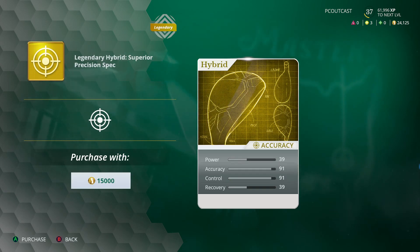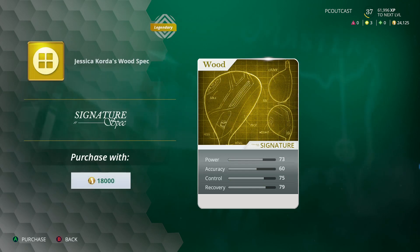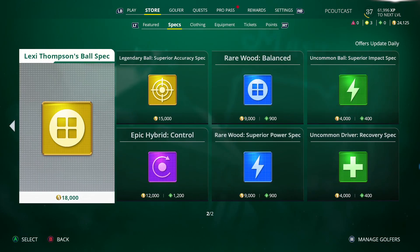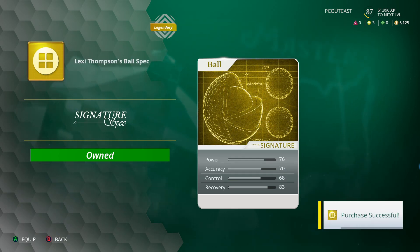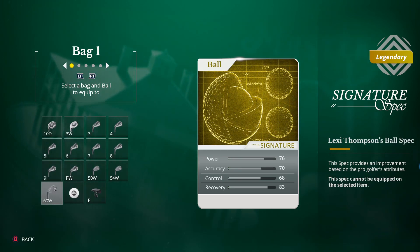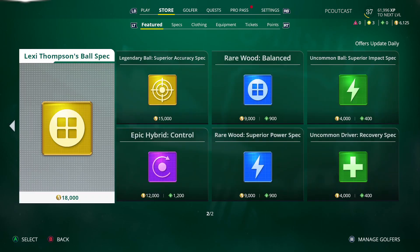Okay, we lose a lot of power and recovery with that hybrid, but we get a lot of accuracy and control. The wood is basically better everywhere - accuracy is a little low but still better than what we're currently using. I'm just going to get this one, try that. Equip.